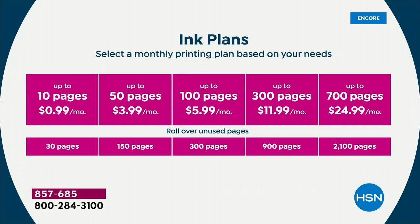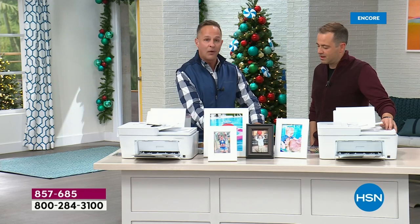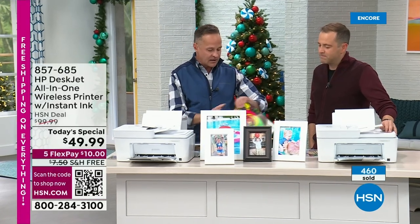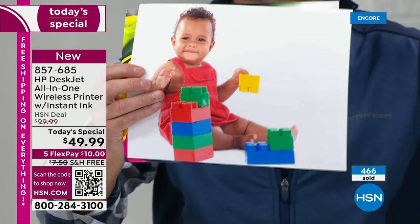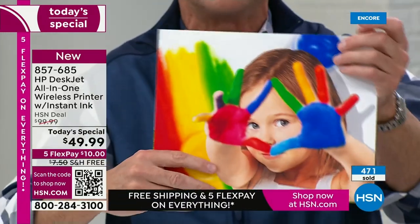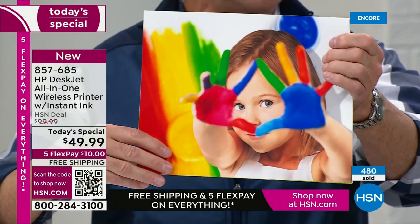For those with kids, I do the 50-page plan at $3.99. You can do the 100-page plan at $5.99. Your full color prints — for school, home, or work — cost $0.04 each. You never go to the store and spend $60 on ink cartridges trying to remember which one you got.